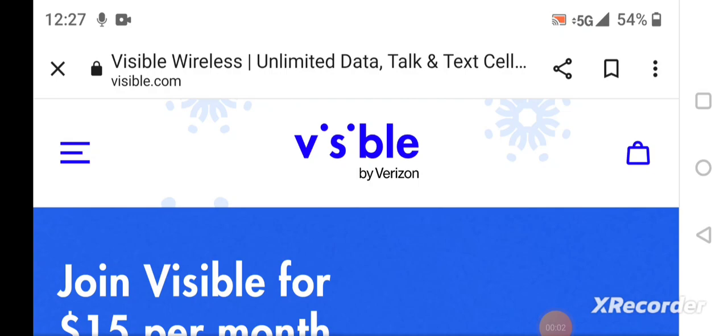Hey, this is Daily Tech Mike here. I'm on Visible by Verizon's website, Visible.com. They have a holiday promotion going on right now.